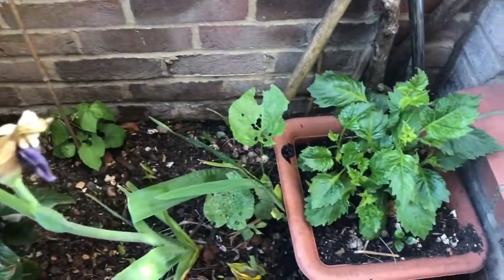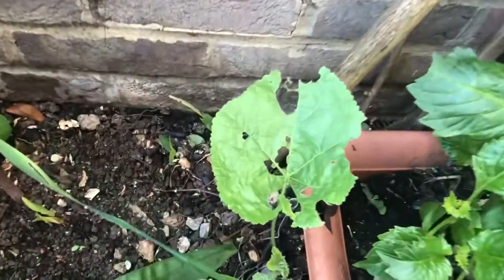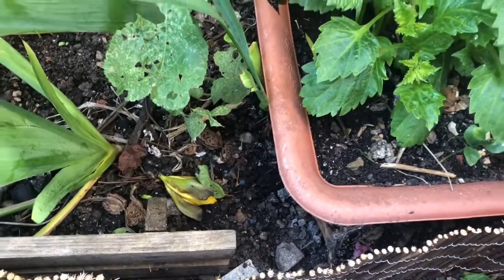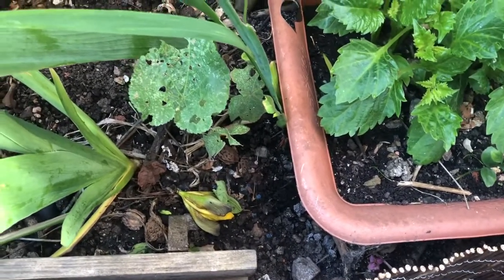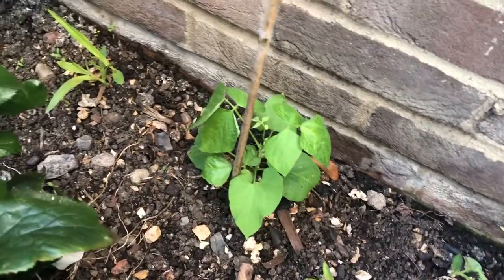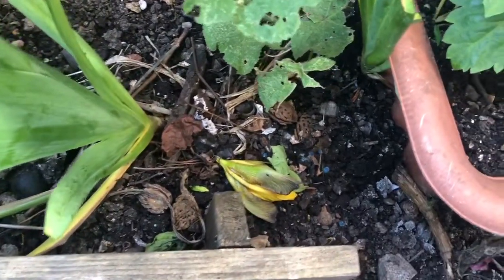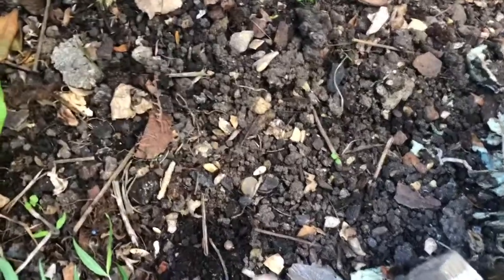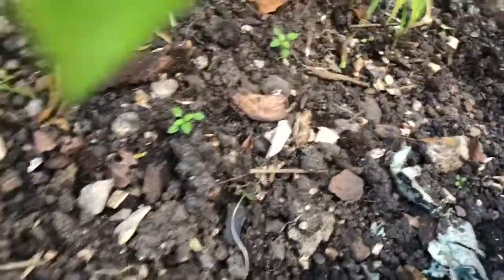We're just gonna start from here. We've got a little cucumber down here — I covered them last night, well from Sunday, because it hasn't been warm since Sunday. Today's not too bad. There are some peas, some more coming up here, a little baby one coming up somewhere down here, and quite a few coming up as well.